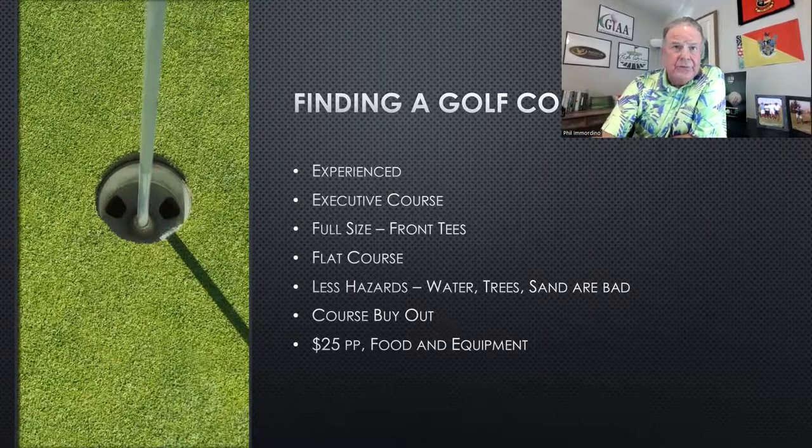If needed, we can help walk you through it with the golf course. Ideally, you want to find a shorter golf course — we recommend an executive golf course, which is typically about 6,000 yards. If you're going to use a full-size golf course, you'll want to use the front tees, ideally the red tees. You want to make it a short, easier course. You're also going to want a course that's not too difficult — lots of water, sand, or trees could make for a very frustrating night, and hilly terrain can be dangerous.